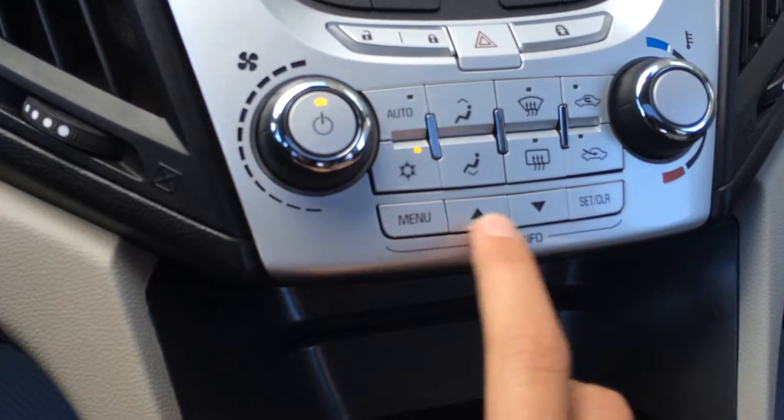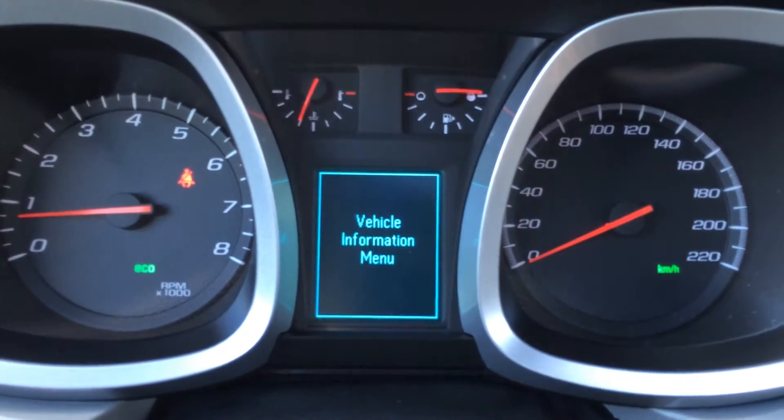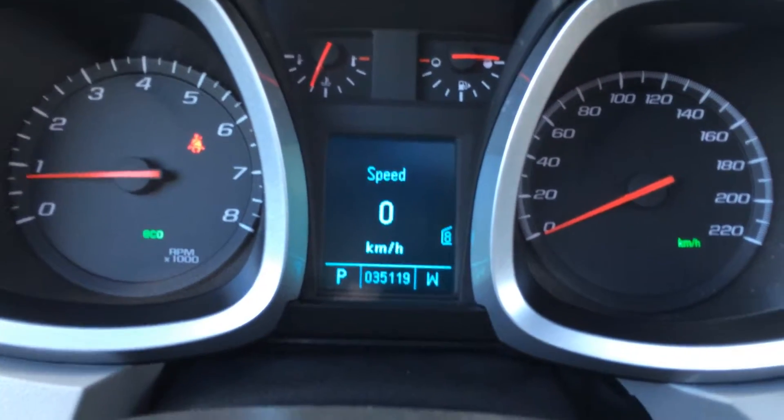There are buttons here — menu, up and down, and set, that's four on here. For vehicle information, you have the tire pressure monitoring system and odometer trip as well.